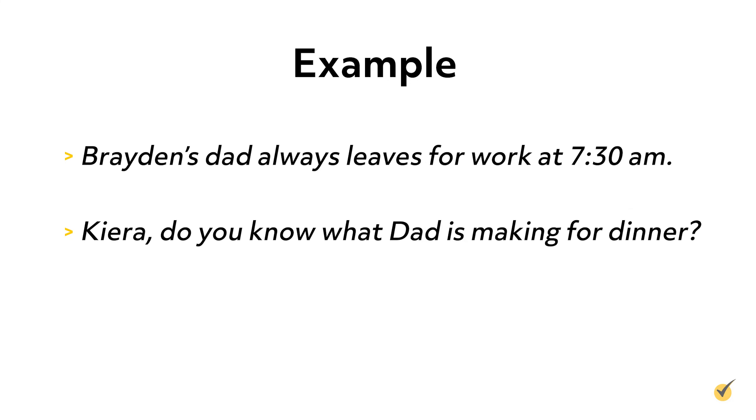Now take a look at these two sentences. The word dad is used in both of these sentences, but notice how it's capitalized in one sentence and not capitalized in the other. In the first sentence, dad is a common noun, meaning we aren't using dad as a specific name or title. In the second sentence, dad is used as the name of a specific person, so it is considered a proper noun.